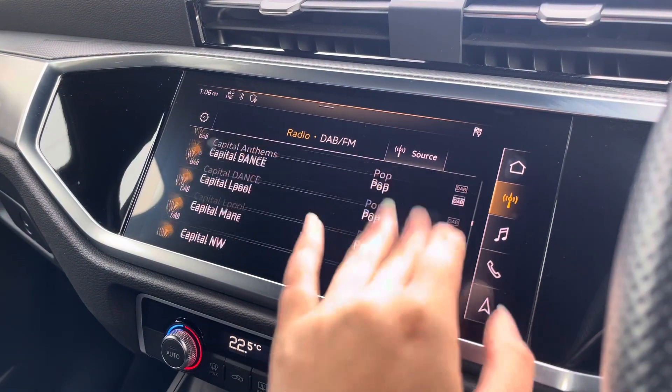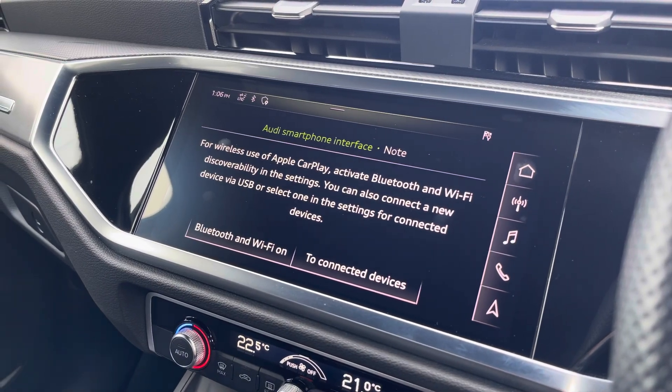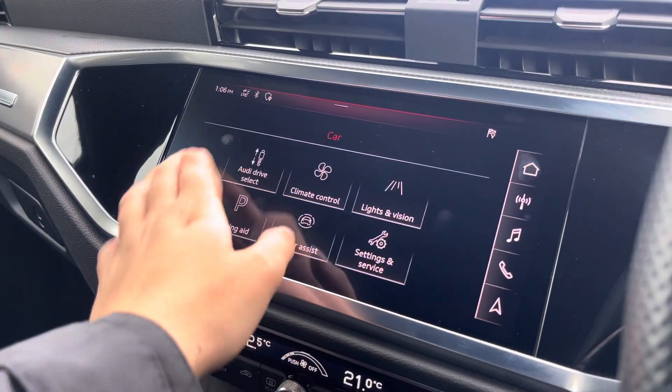Over to the multimedia, we've got DAB and radio stations which provide you with a larger variety, and you can also connect your smartphone via Bluetooth for the use of Apple CarPlay and Android Auto.